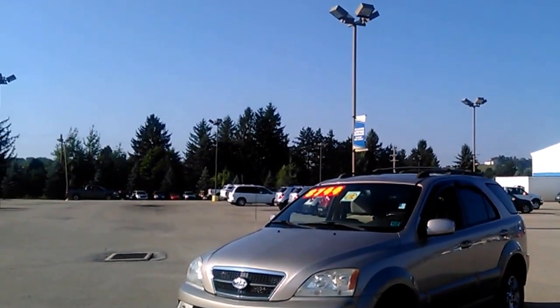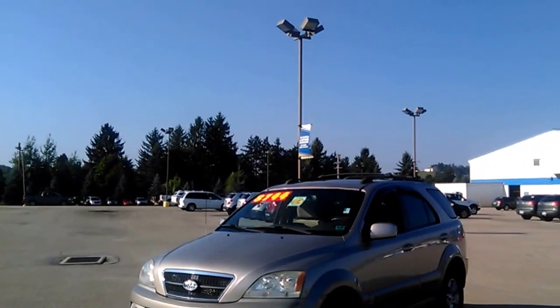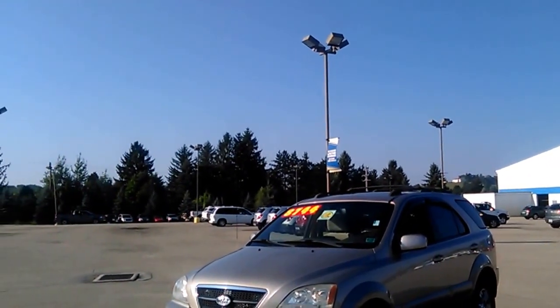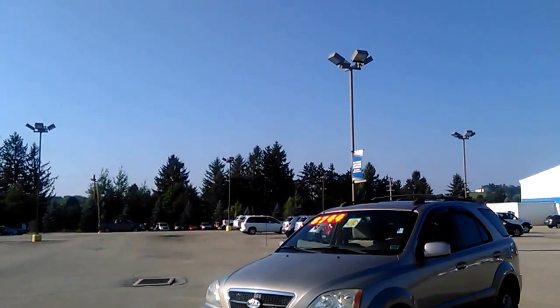Hello, John Kaiser out here at Kenny Ross Chevrolet Cadillac. This is a quick YouTube video on the Kia Sorento you inquired about. As you can see, the vehicle has running boards, aluminum wheels, and fog lamps.